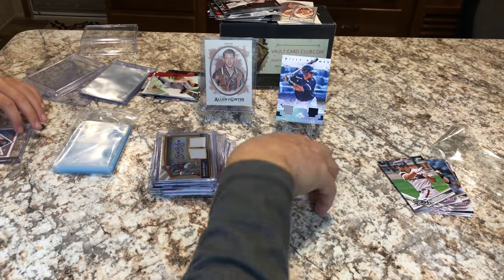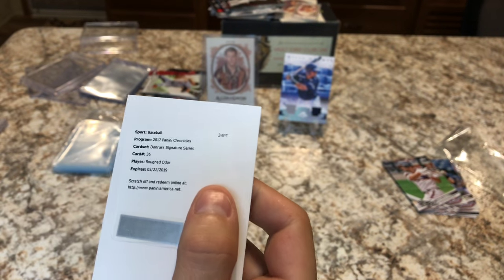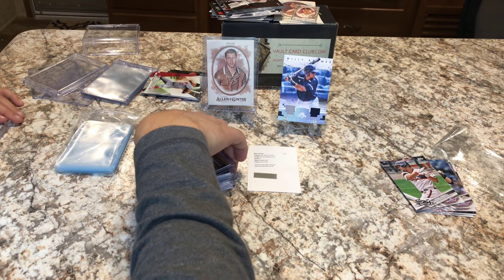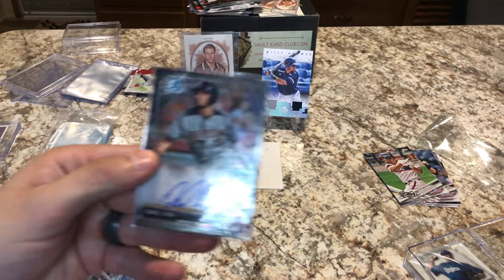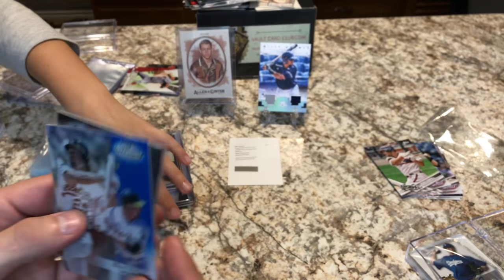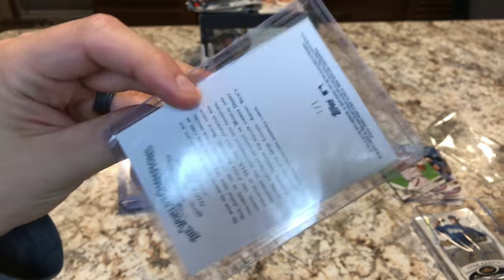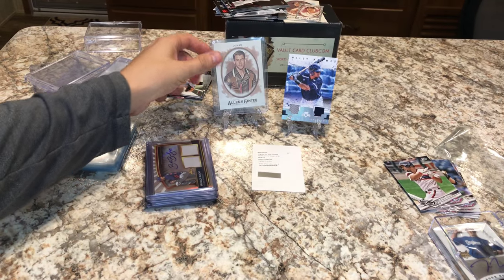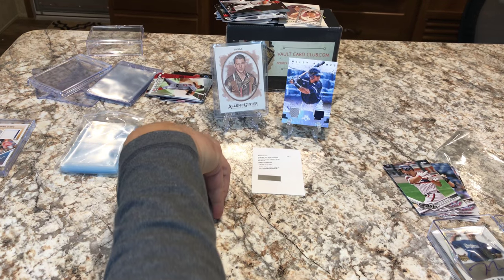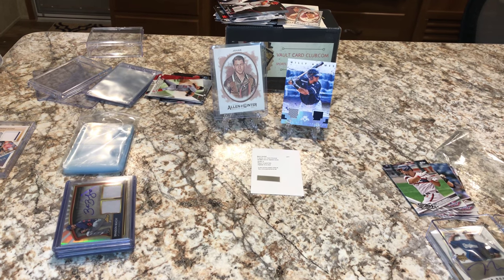Not bad at all — we got some pretty neat cards. We got this crazy redemption Rougned Odor from Panini Chronicles 2017, which shouldn't be expired yet so we can still redeem it. We got relic cards, a Lugo auto from Chrome, and the numbered Mark McGuire. And let's take a look at the Nick Jonas one-of-one again — number 101, Nick Jonas. He is so handsome — I'm talking to Derek, not you! So that just about does it. Thanks again and we'll catch you next time. Bye!